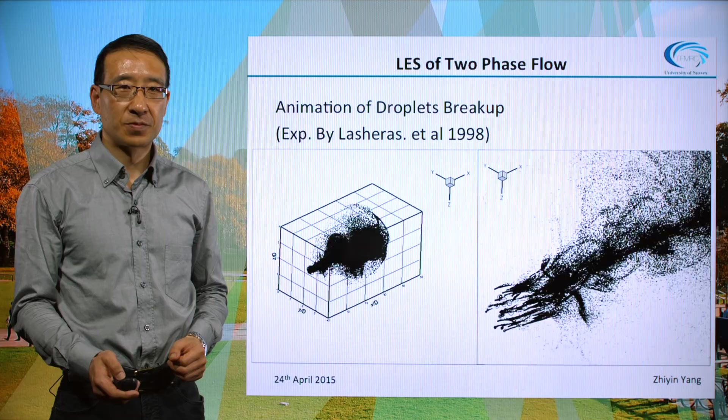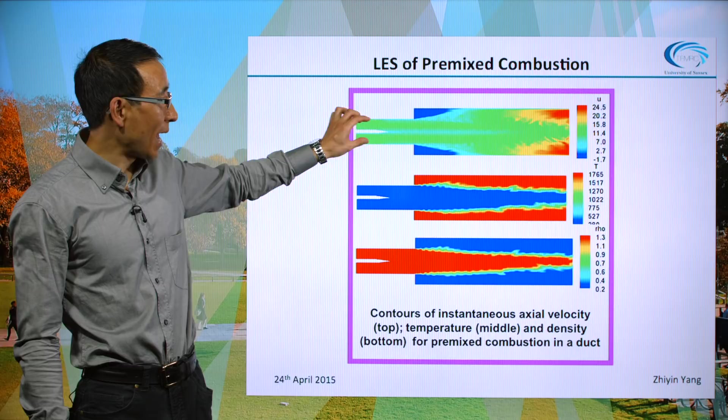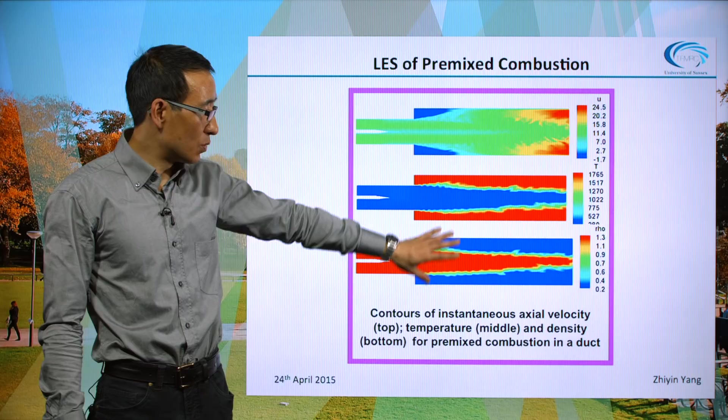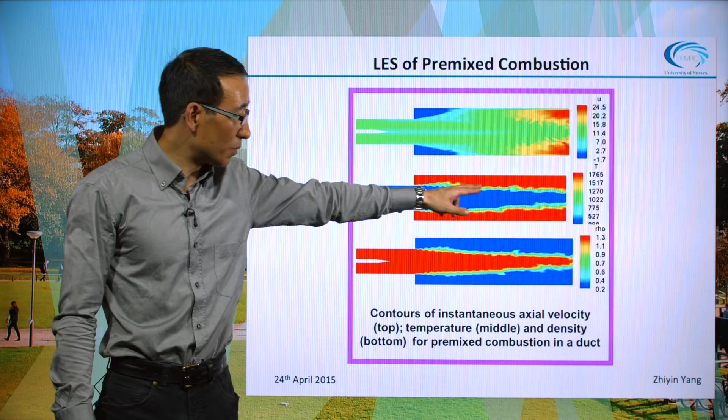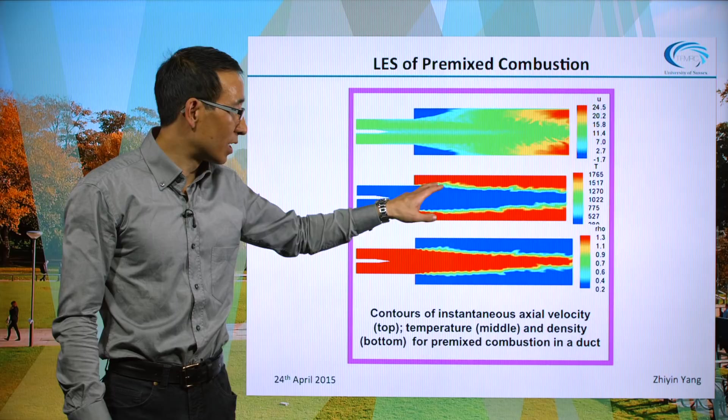The last example is pre-mixed combustion itself — pre-mixed air and fuel flowing from a duct into the combustion chamber. We look at the velocity, temperature, and density fields. You can see the flame front: there's a recirculation region where hot burnt gas comes back, re-ignites, and the flame is stabilized in that region. But these are just snapshots — in reality the flow is very unsteady and moving all the time.